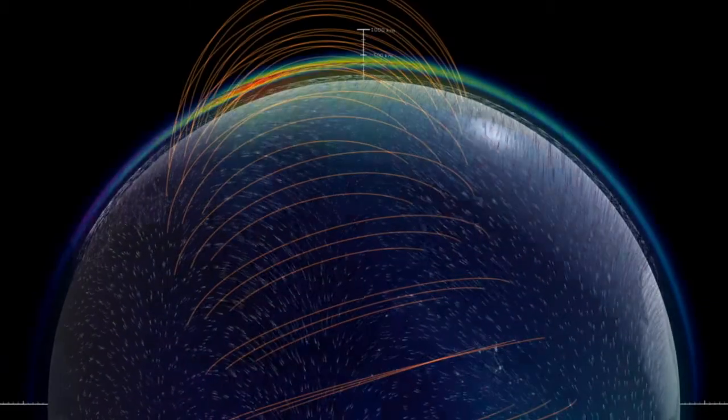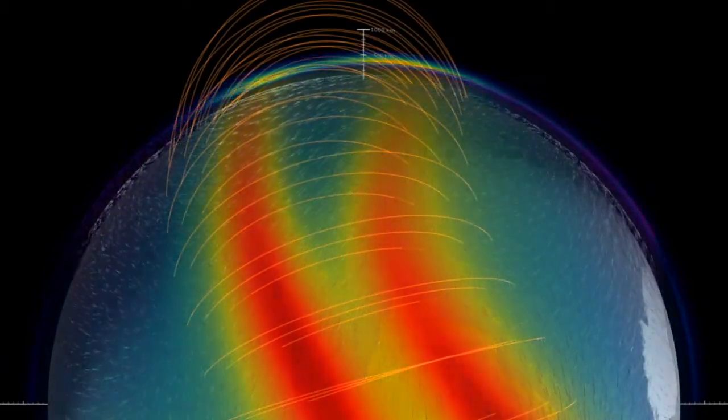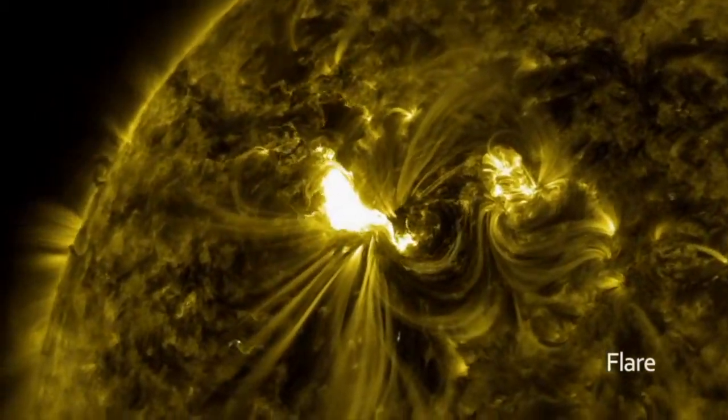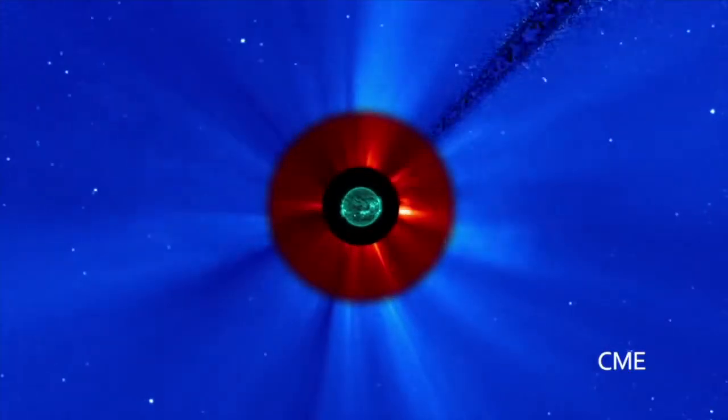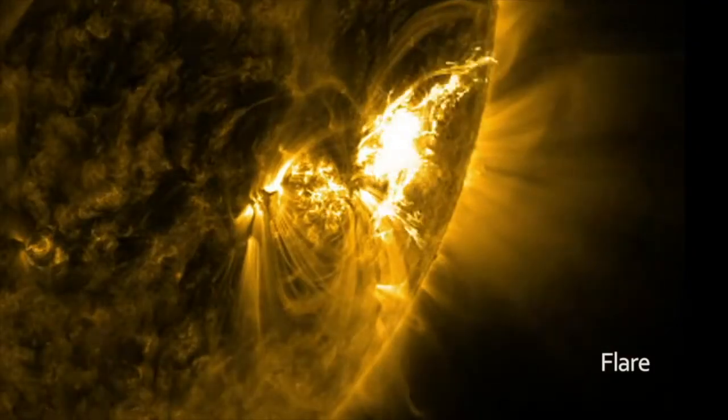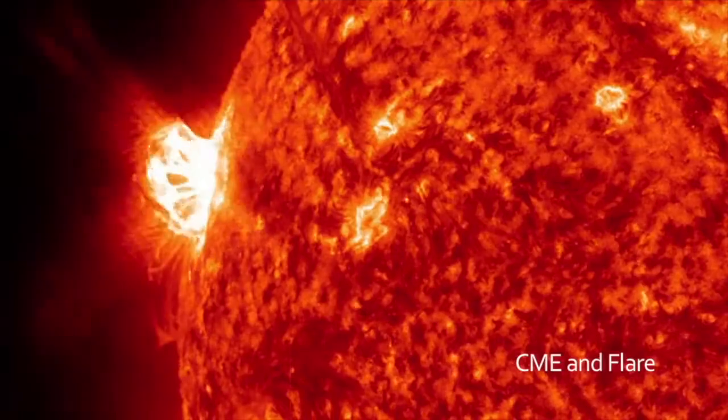The ionosphere is continuously bombarded with cosmic and solar radiation. Every now and then, the sun will release an abnormal amount of radiation and energy in the form of a solar flare or a coronal mass ejection. These types of releases can cause GPS blackouts, communication issues, and even power grid failures. One mission of GOLD is to help us better prepare for these events.